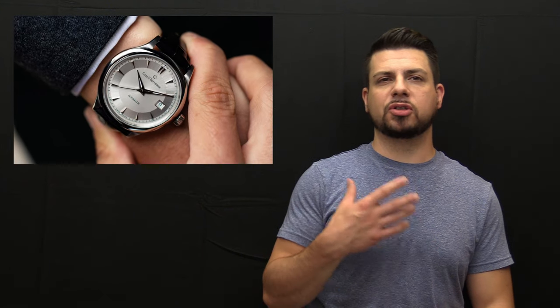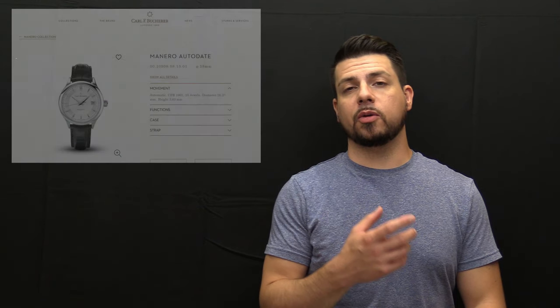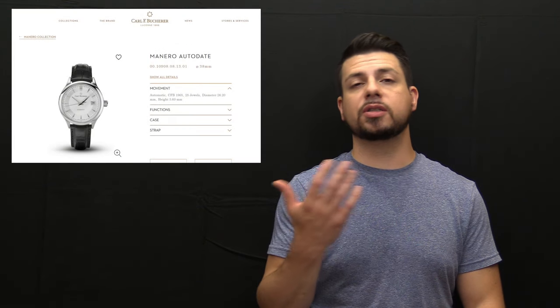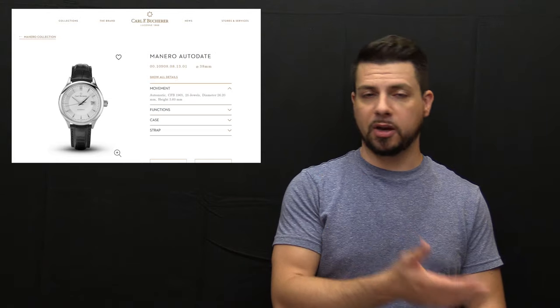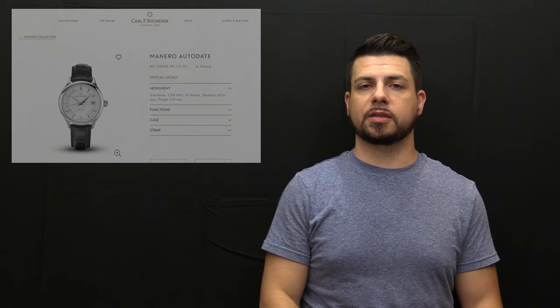It's an automatic self-winding 25-jewel movement with 42 hours of power reserve. The watch size is something that I really like and some watch geeks will really be into — it's actually 38 millimeters, which by modern standards is fairly small, but it's really a sweet spot size for a lot of watch enthusiasts. As of the time of this video, it is a regular production piece, which is still available both on the manufacturer's website and on other reputable online sites.